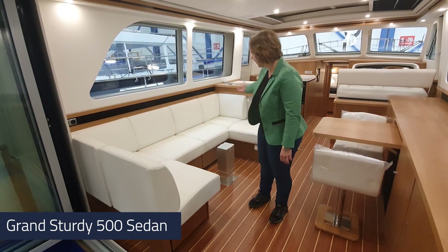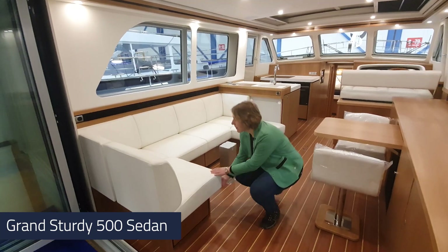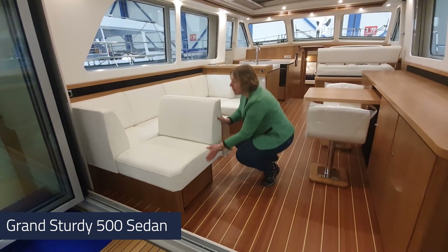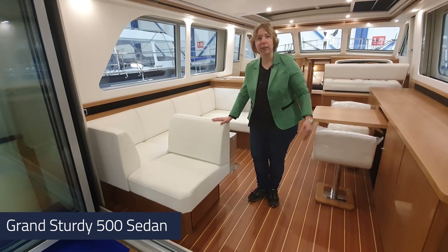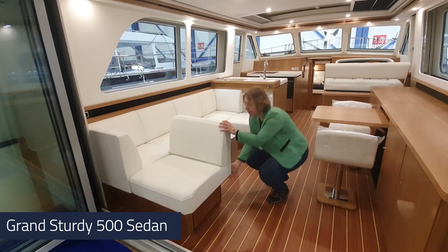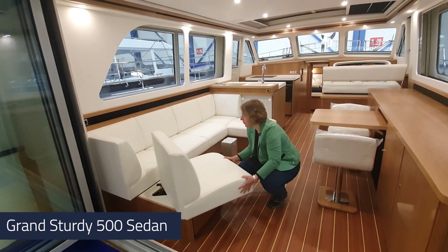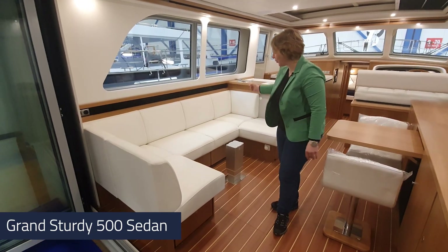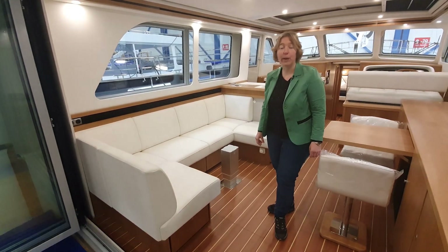Here you see a nice u-shaped settee in the saloon, but now you can use this seat as part of your cockpit settee. You can easily pull it out, turn it around, and now again it belongs to your saloon settee. Very ingenious — developed in-house by our engineers.